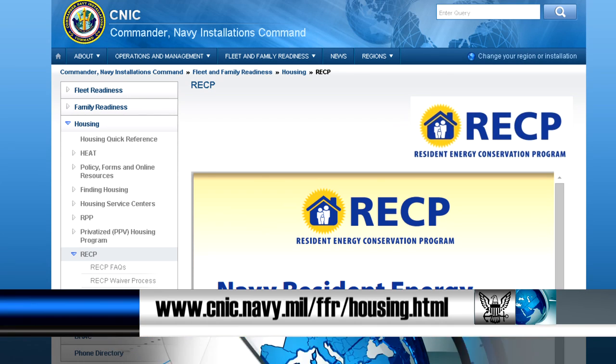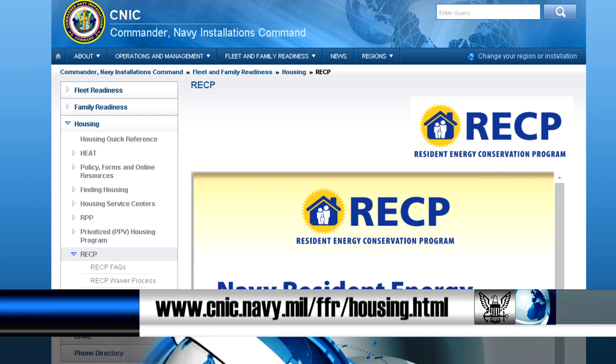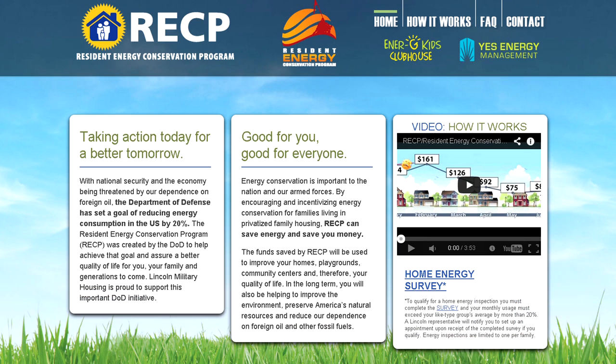To learn more about the RECP, go to the CNIC Housing website or visit your housing office's website to find out if you can save money.